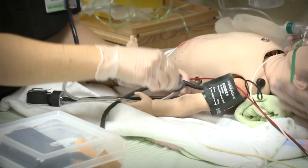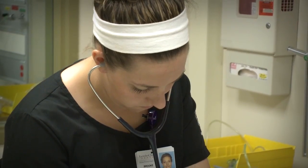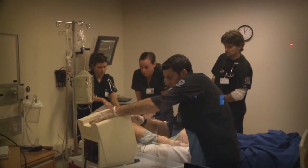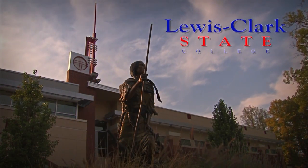As you can see, the Lewis Clark State College Nursing Program has a lot to offer, from quality classroom instruction to high-tech simulation to real-world clinical practice. We cordially invite you to visit us and see for yourself.